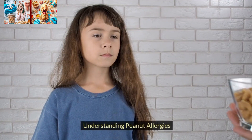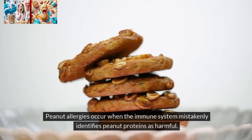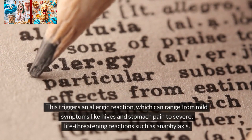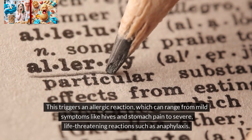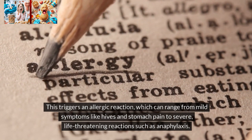Understanding peanut allergies. Peanut allergies occur when the immune system mistakenly identifies peanut proteins as harmful. This triggers an allergic reaction, which can range from mild symptoms like hives and stomach pain to severe, life-threatening reactions such as anaphylaxis.